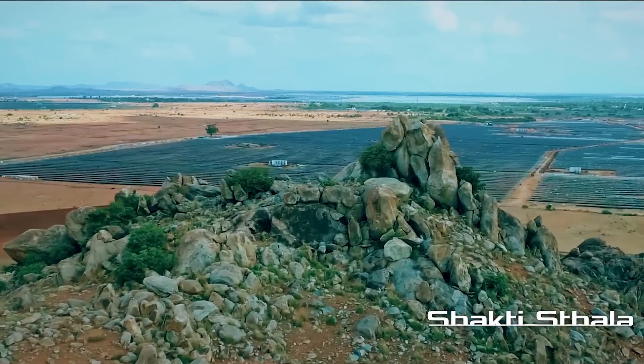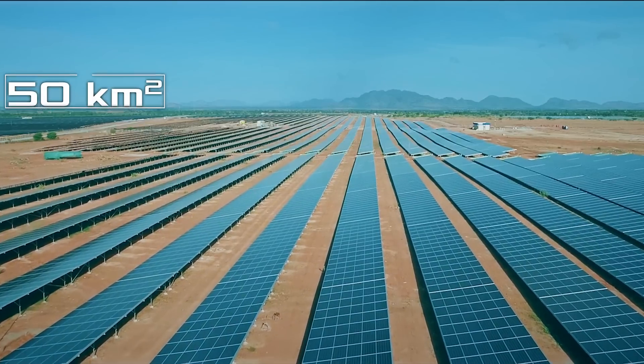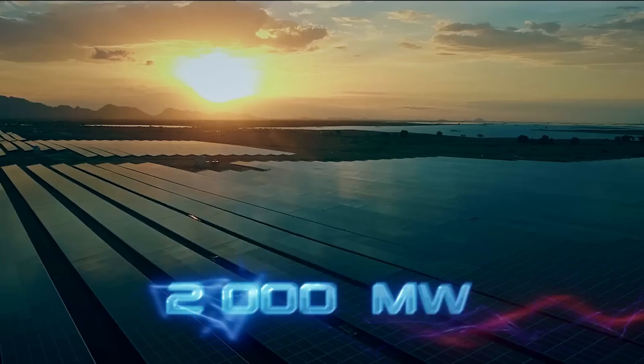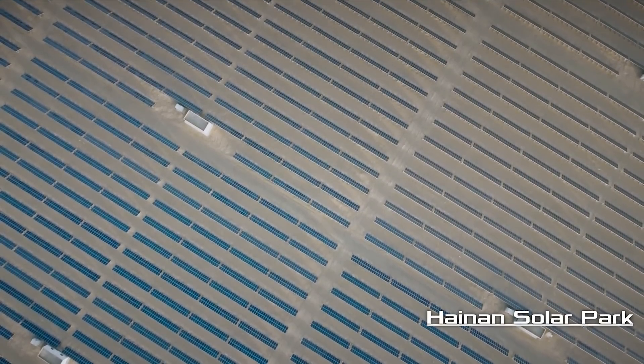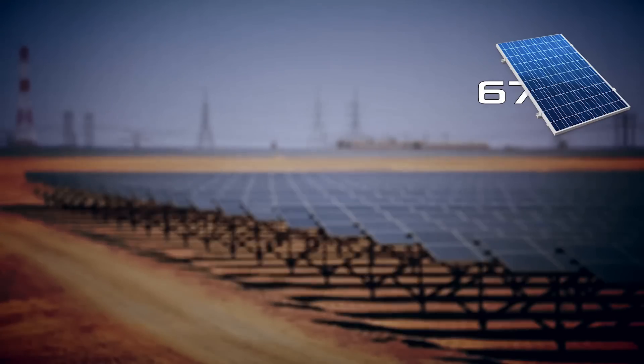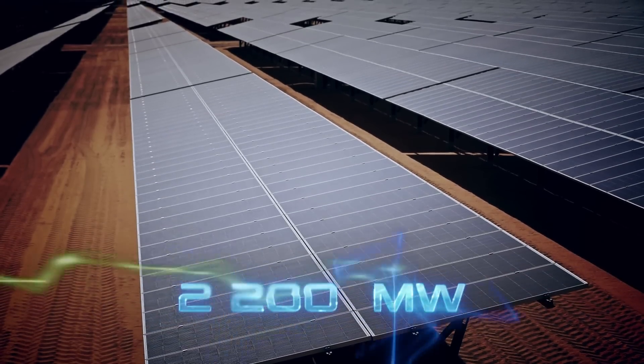In third place is Shakti Sthala, located in the city of Pavagada in India. Its area is 50 square kilometers and has a capacity of about 2,000 megawatts. The second is the Chinese Hainan Solar Park, which consists of 672 photovoltaic arrays and produces 2,200 megawatts.